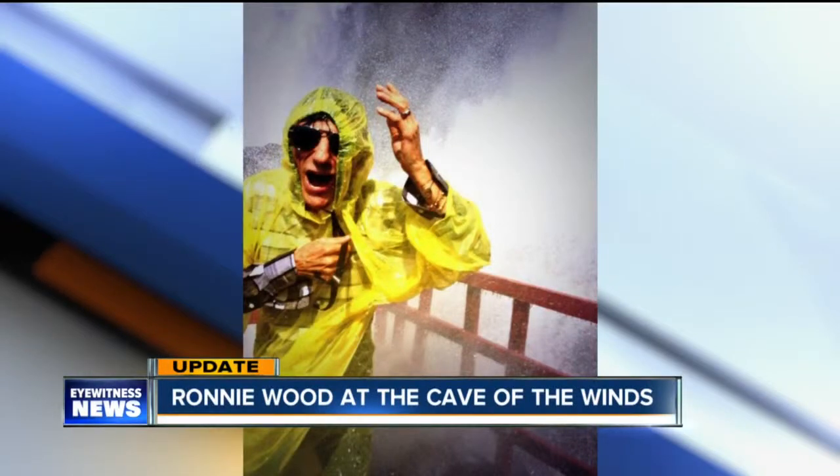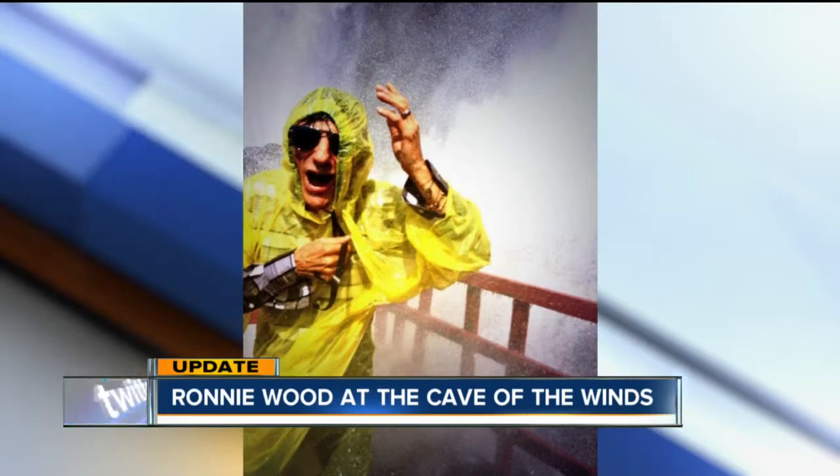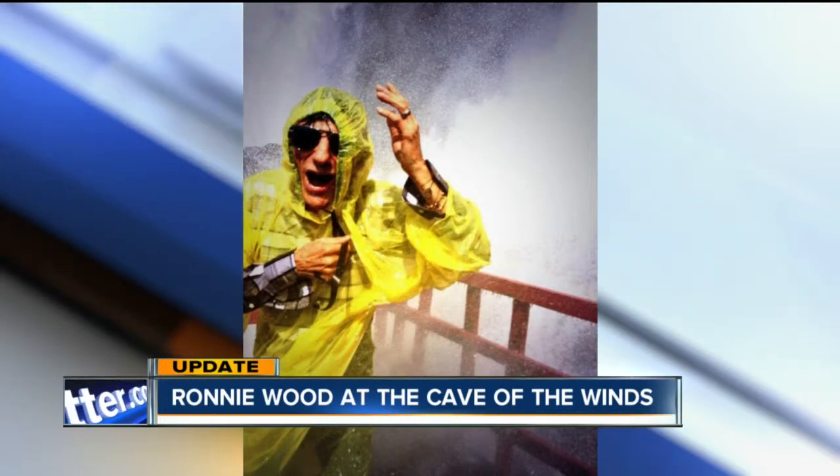This picture: Ronnie Wood of the Rolling Stones, taking the elevator down to the Cave of the Winds in Niagara Falls when the band visited here for the Zip Code Tour.